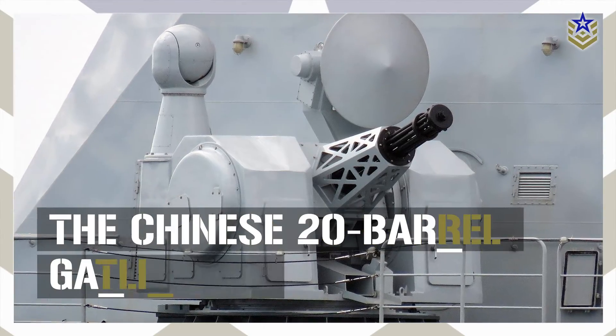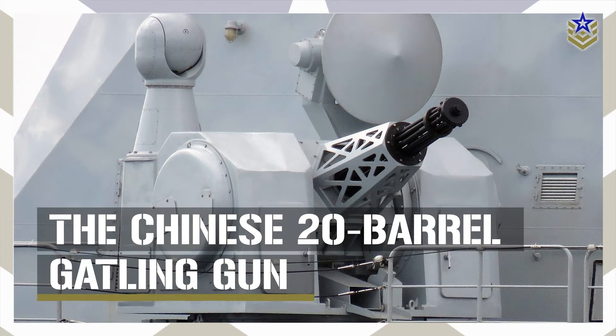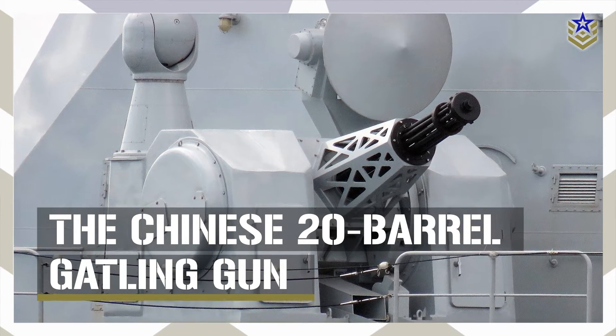A few years ago, reports emerged that China was in the process of developing a new gun system with a staggering 20 barrels. In this video, let's take a closer look at this 20-barrel Gatling gun, reportedly one of the most powerful and most unusual Gatling guns ever.